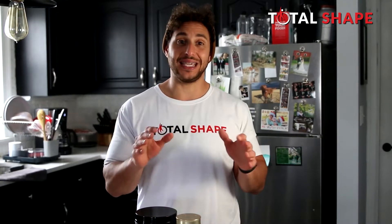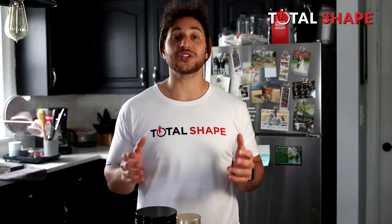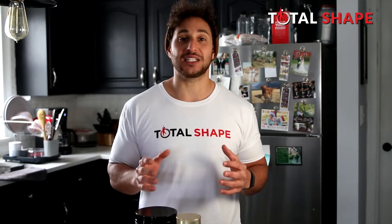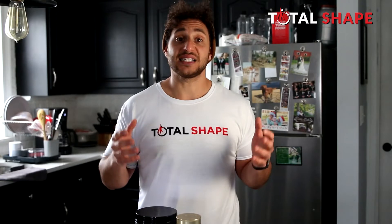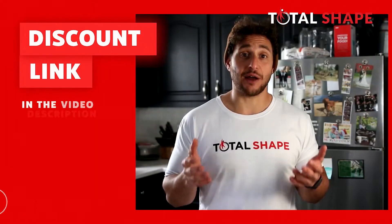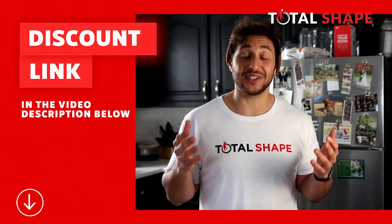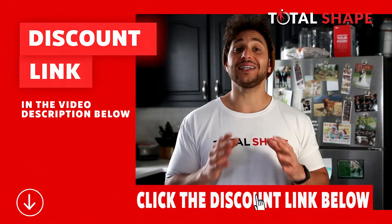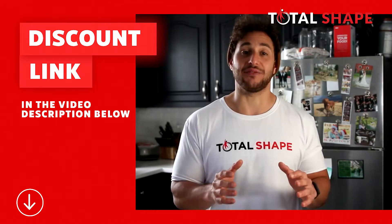I'm going to go over some of the info on the companies behind them and the key ingredients in each one, and I'm going to explain why these are my top three and what results you can expect, since I tried them all out myself. If you want to try any of these and grab a discount, just click any of the links in the video description below — it'll take you to their website with that discount already activated. All right, let's get into the pre-workouts.